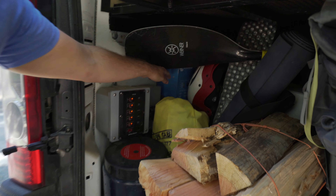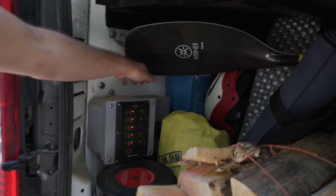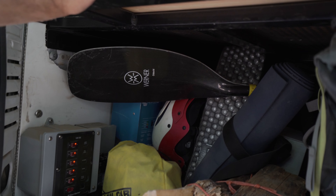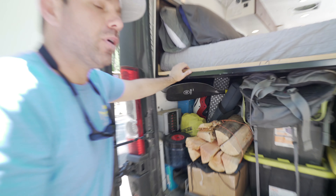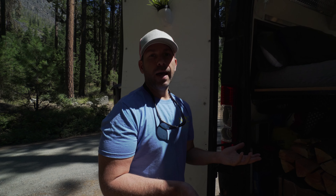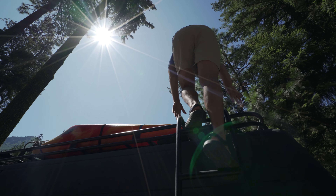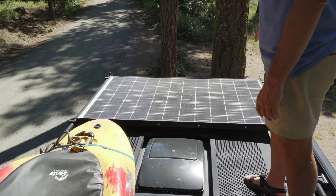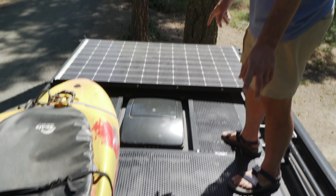Back here is my inverter, breaker, and breaker panel. Behind all that — though you can't quite see it — is my battery: a 300 amp-hour lithium battery that stores all the power from the solar panel, allowing me to camp off-grid for weeks at a time.